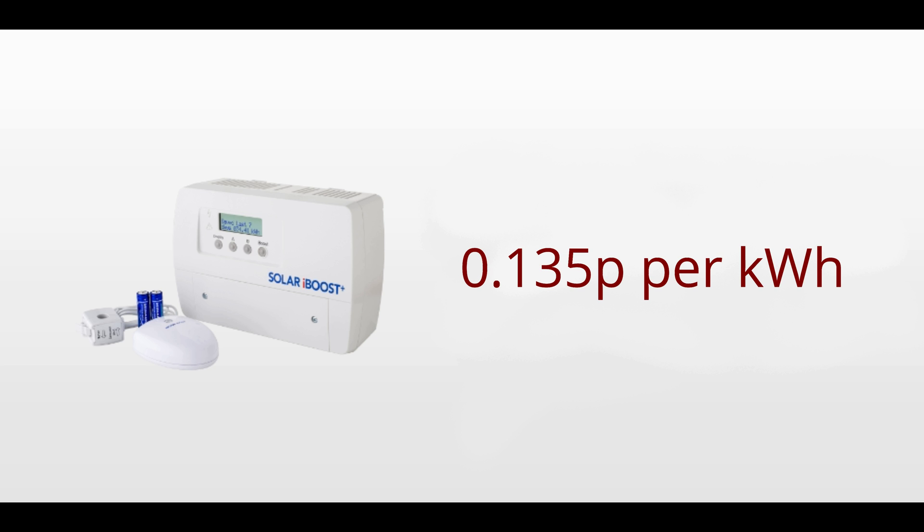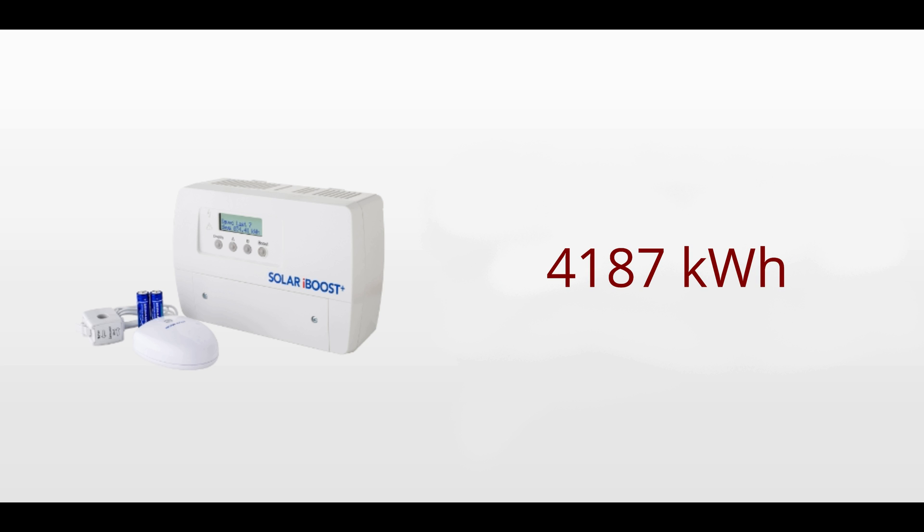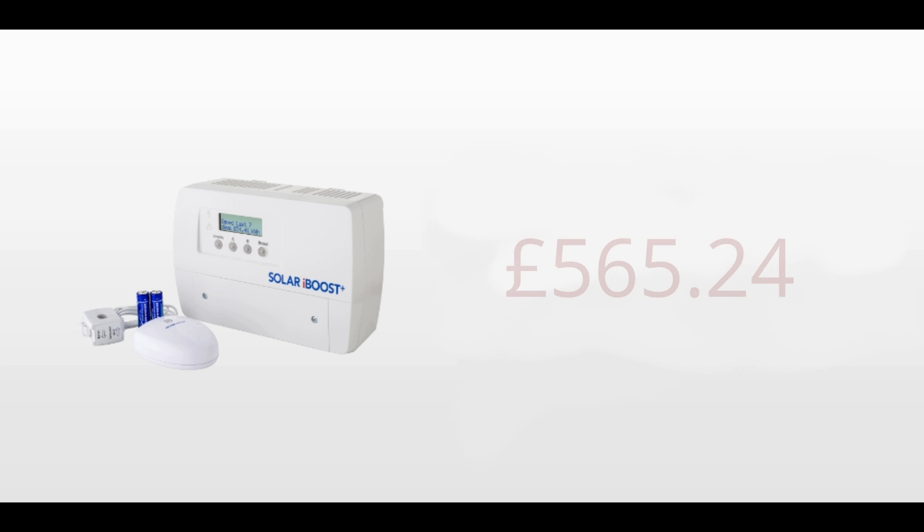I pay 13.5 pence per kilowatt hour, so if we multiply that by 4,187 kilowatt hours, we get a grand total of £565.24 saved over a period of four and a half years.